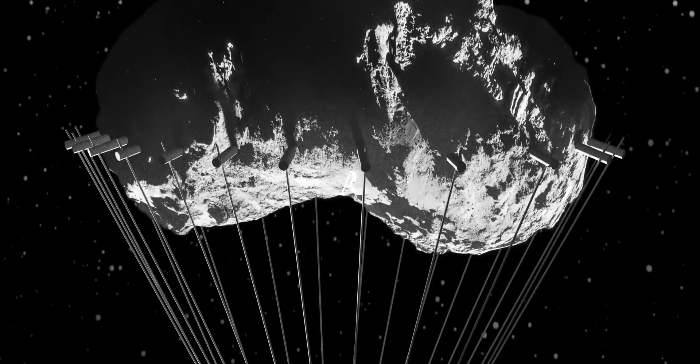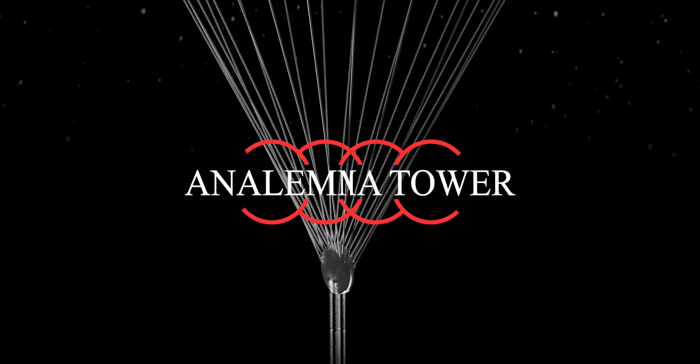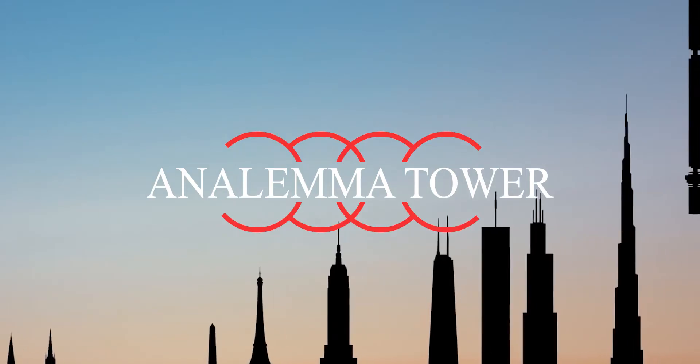In this video, we're going to tell you everything you need to know about the Anilama Tower, the world's first floating skyscraper.